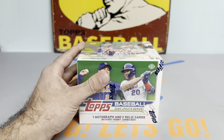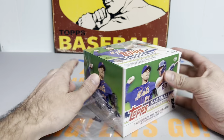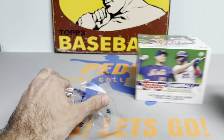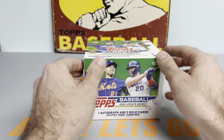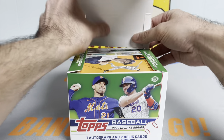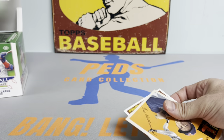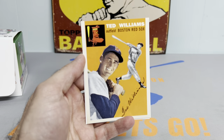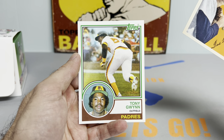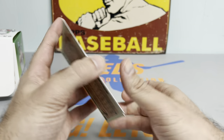2022 Topps Update - hunting for Bobby Witt Jr. and Julio Rodriguez parallels. I've been watching my buddy Casey Card Connection rip this like there's no tomorrow, and it has been so much fun to watch. We've got two box toppers: a 1954 Topps Ted Williams followed by an 1983 Topps Tony Gwynn rookie reprint. Two for the price of one - a couple nice box toppers there.